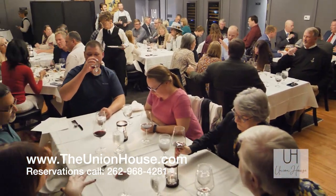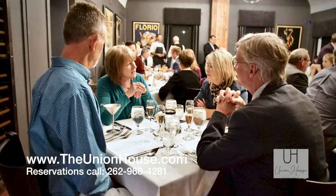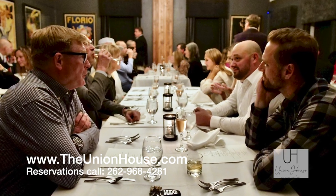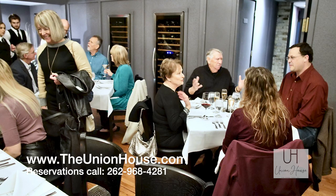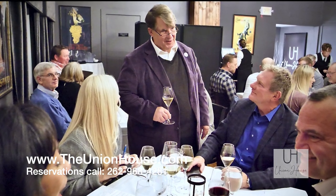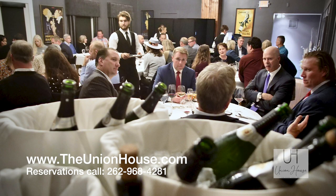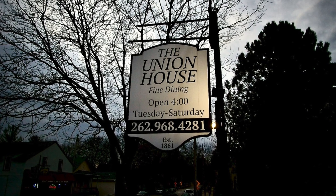Thank you all so much for coming in this evening. We really appreciate your patronage — you are the ones that made this and all events like this such a success. We look forward to hosting an event like this every month. Feel free to call the Union House for reservations; they are required and we do sell out fast, as our space is very limited. Thank you very much, have a wonderful evening.